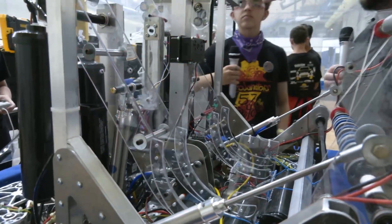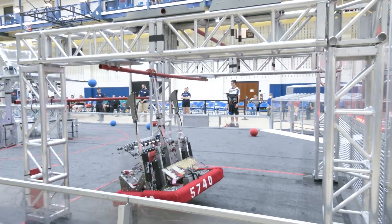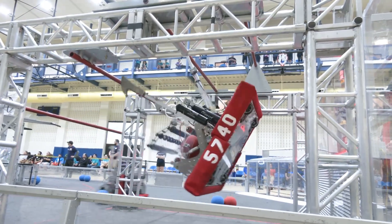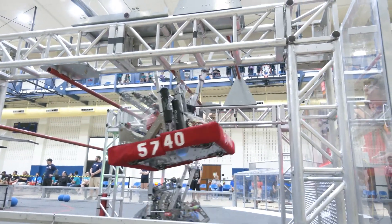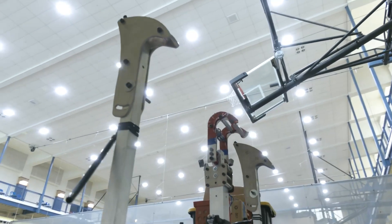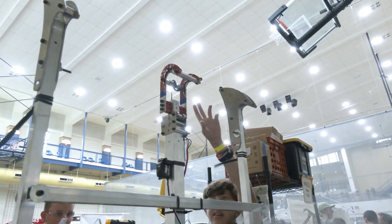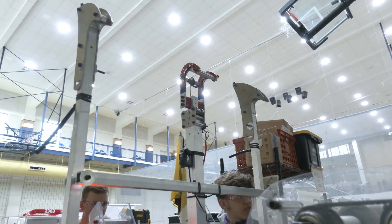Let's talk about the traversal climber — you got a nice traversal climb in your match. The climber is one of my favorite features because it was the first thing designed and the last thing finished. We started it on day one of build season, it was done in six hours conceptually, but it wasn't tested until 48 hours before our first competition. The climber has two hooks. The main hook goes up and clings to the mid bar, pulls back, then the second hook shoots up and wraps around to the traversal bar.